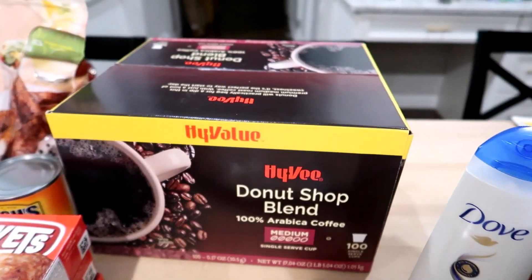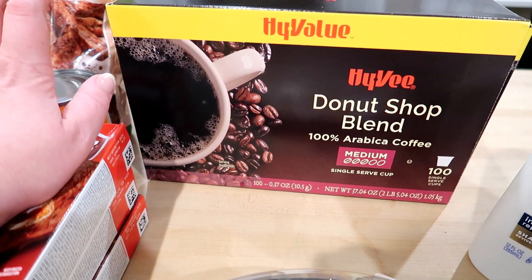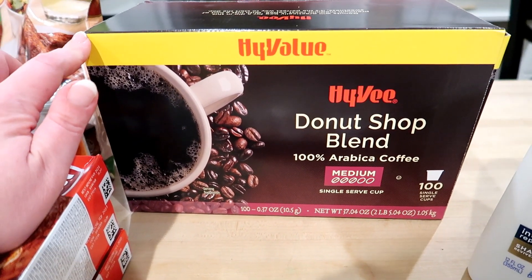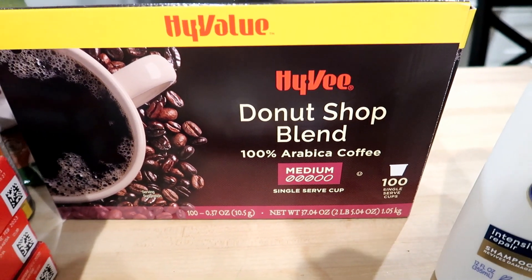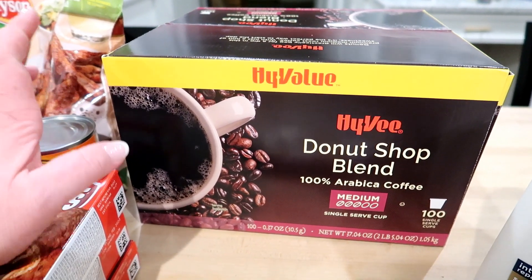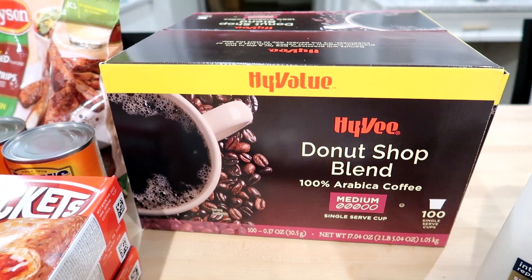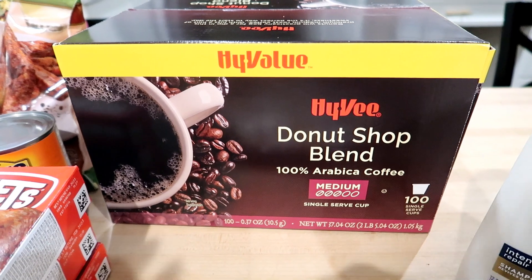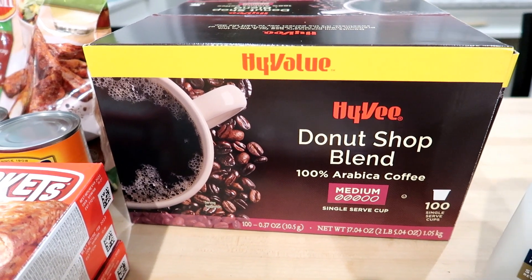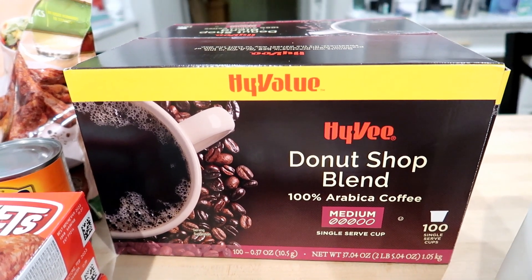The only thing is you did have to buy one of these Donut Shop blend Hy-Vee K-cups — this is a huge box. I didn't realize you had to buy the 100 count. However we have Keurigs here and we use K-cups all the time, so I decided to go for it even though this was $29.99. That's actually a pretty decent price for 100 K-cups — it's comparable to what you'd find at Costco. I ended up getting like $11 in free stuff along with it.